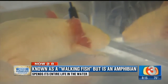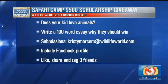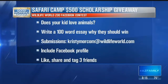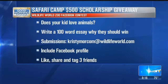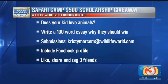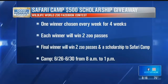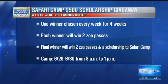Wildlife World Zoo has a camp coming up and they're giving away a $500 scholarship to the camp. It's an amazing, very hands-on camp where children get to do otter training, feed the sharks, and paint with the tapirs. All the information is on their Facebook page where you can enter for the opportunity to win a scholarship. The camp is the last week in June, and the Facebook giveaway runs for only the next three weeks, so go to Wildlife World Zoo's Facebook page to try to get a free trip for the kiddos.